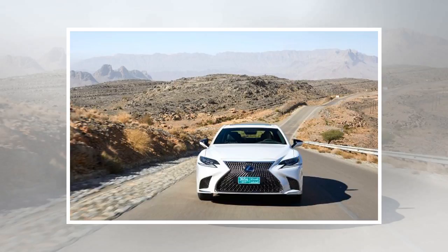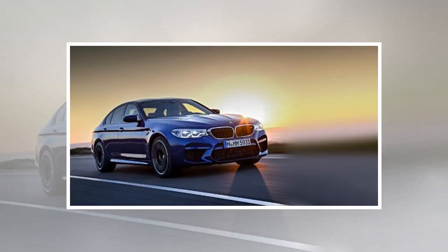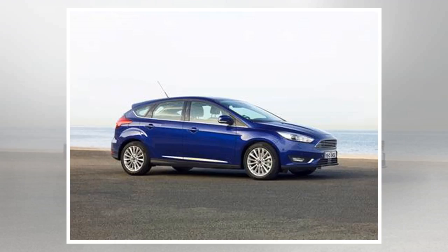Also worth considering is a Ford Courier utility. There are a fair few of them and they are also four-seaters, where the two rear seats can be folded flat. Eddie agrees: I'm going to presume you need a practical vehicle with more than two seats and a bit of ground clearance. I agree with Aidan on the Courier.